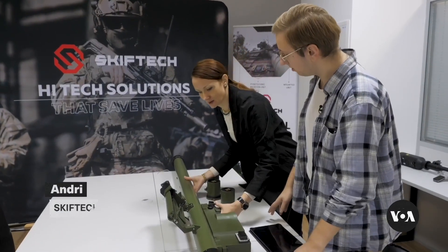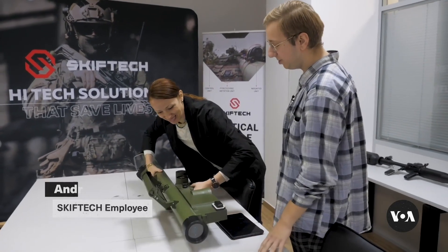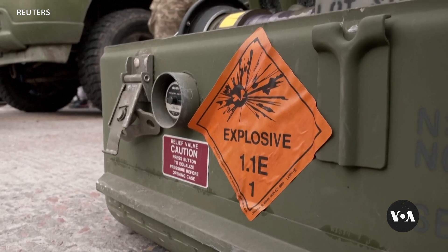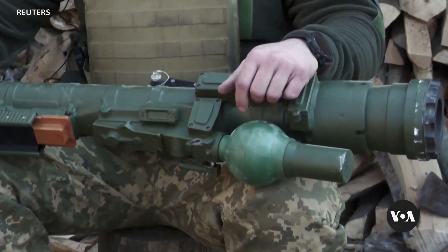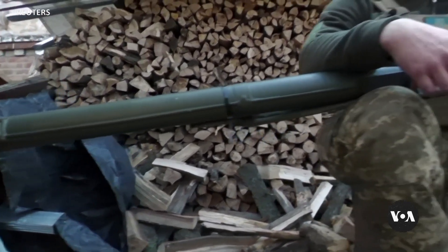You can try and lift it. A real Stinger weighs 12 to 15 kilos. Ours is about 15 as well. The Skiv Tech simulator is made to mirror the design and control elements of the US Stinger portable anti-aircraft missile system.